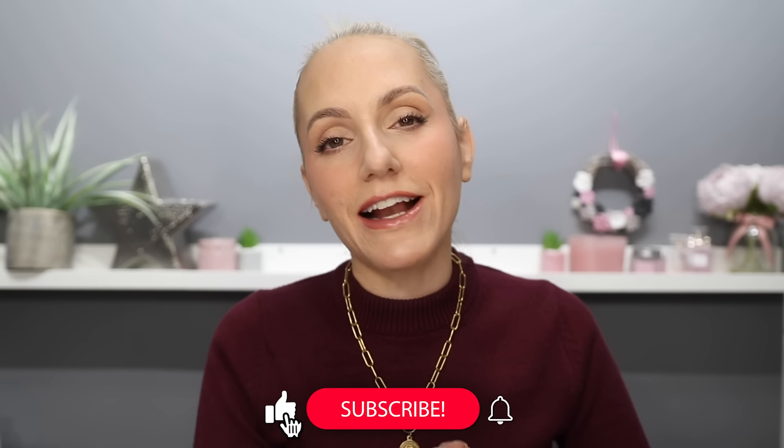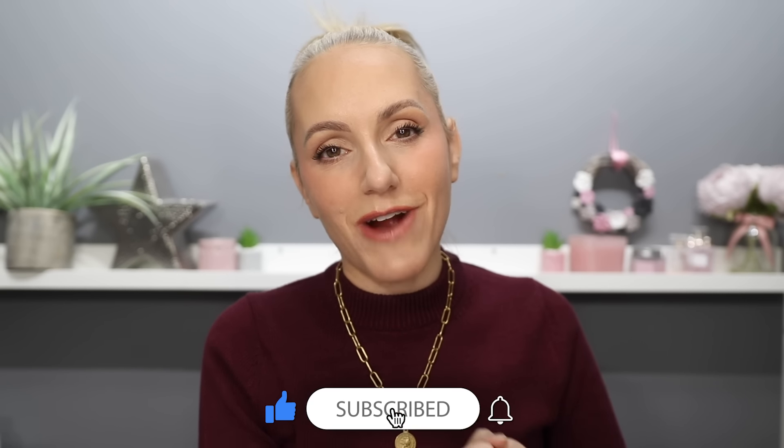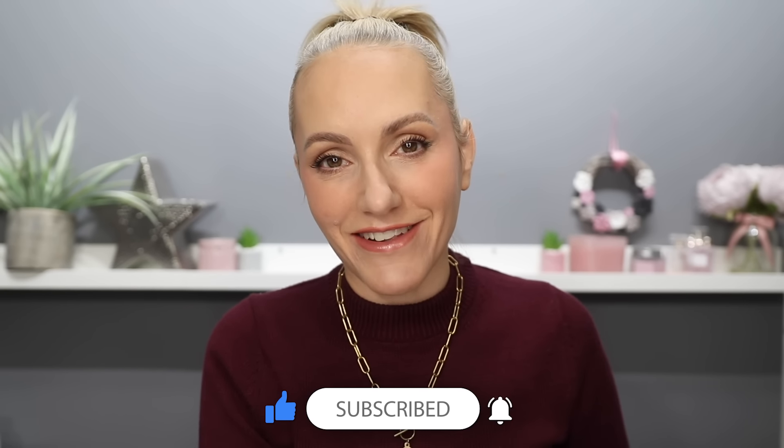If you're new here, hi, my name's Gemma. I upload new content on YouTube every single week. I would love it if at some point in this video you're finding it helpful, please consider coming and joining the Pampered Wolfpack by clicking on the like button, the subscribe button and the notification bell.